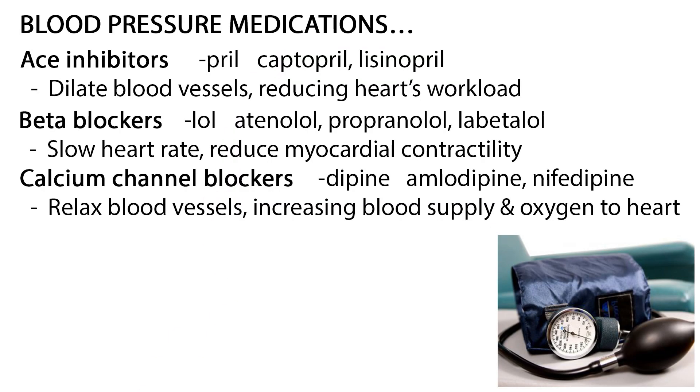First we'll take a look at some blood pressure medications. ACE inhibitors end in -pril, such as captopril and lisinopril. ACE inhibitors reduce blood pressure by dilating blood vessels, thus reducing the heart's workload.